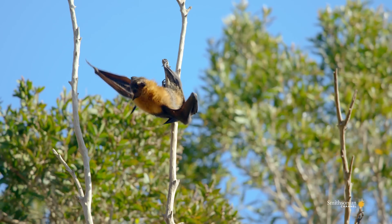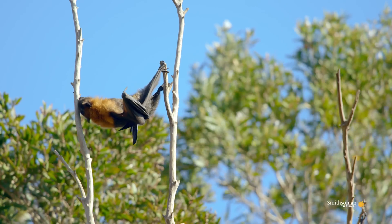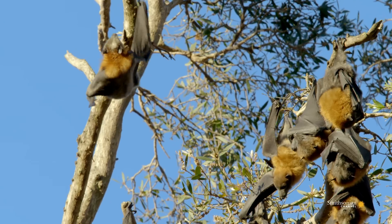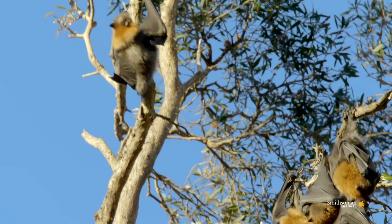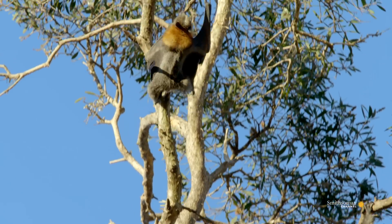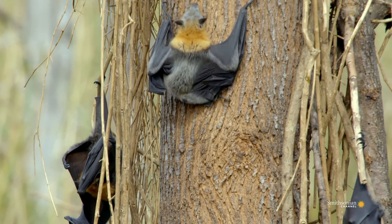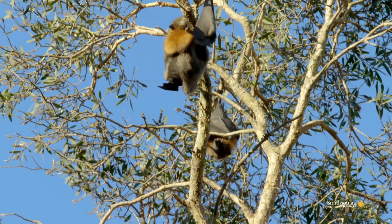They work as handy hooks and climbing gear. They help the flying foxes scale their way up trees and manoeuvre themselves into positions it would be hard to fly into.